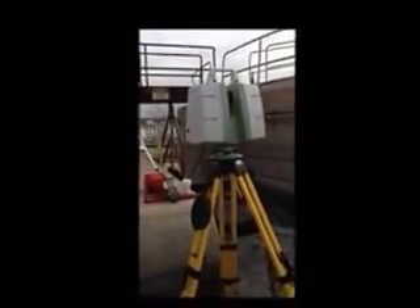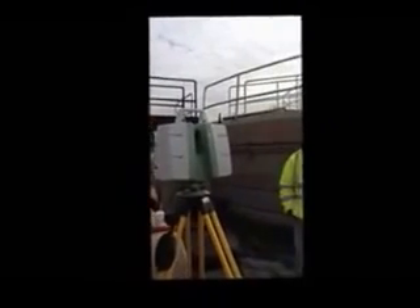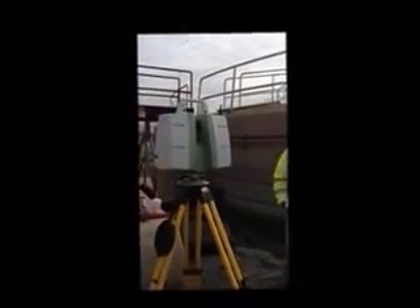What are we talking here? How many points per second is this one doing? This is 50,000 points per second — that's the maximum points per second.